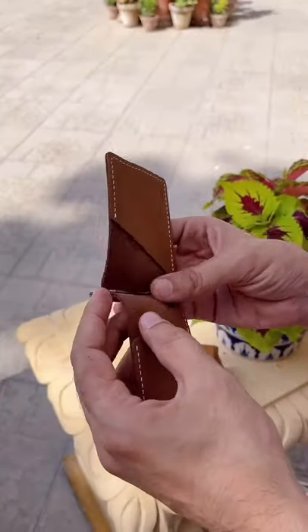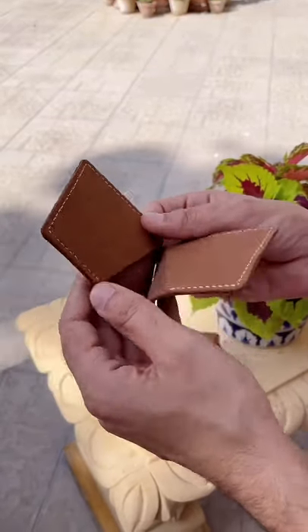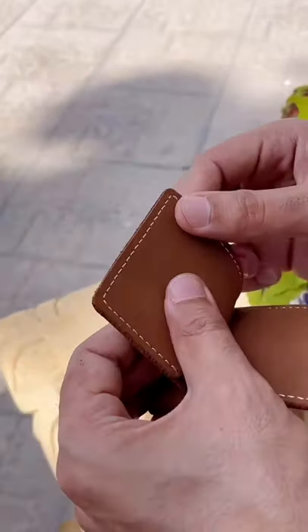See how flexible it is. And the grip of the money in this pocket is very good. And the stretching finish is also very good.